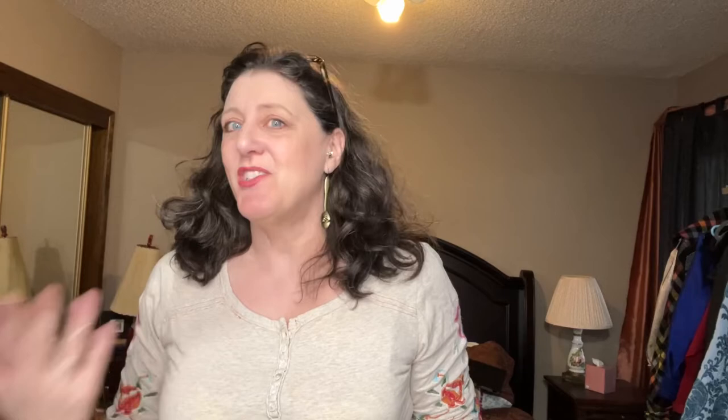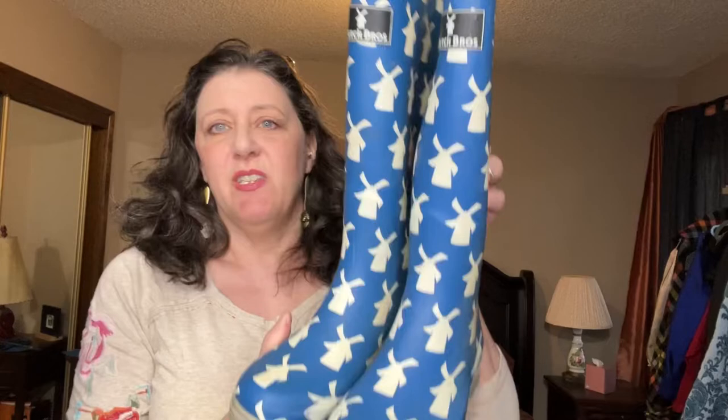These I actually featured in my first bins haul video — the first time I ever went to the bins — and I just haven't gotten around to cleaning them up and selling them. I did wash them but they still need a little more TLC. These are Dutch Brothers rain boots.